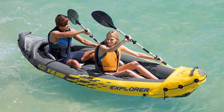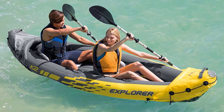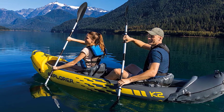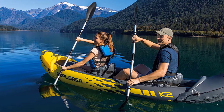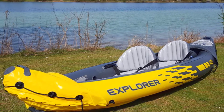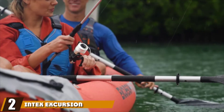You can even attach a removable skeg to provide additional navigational stability, as well as inflatable seats with backrest for extra support. The only downsides are that a few people have suggested adding something to the bottom to make it more rigid — which we'd recommend anyway when kayaking with a dog — and that the storage bag could stand to be a little bigger to make packing the kayak away less laborious.